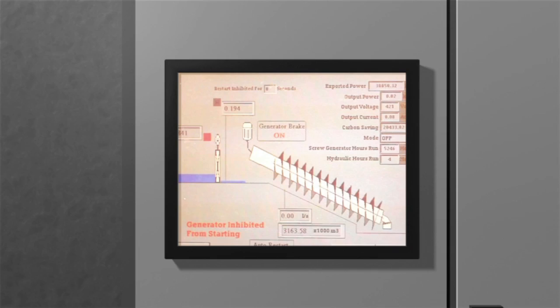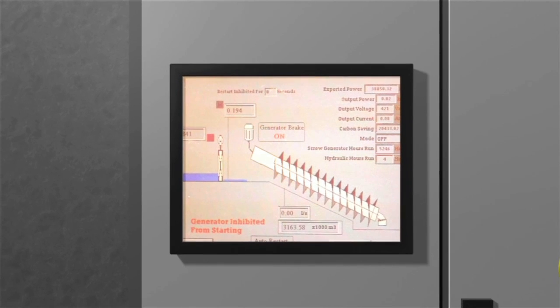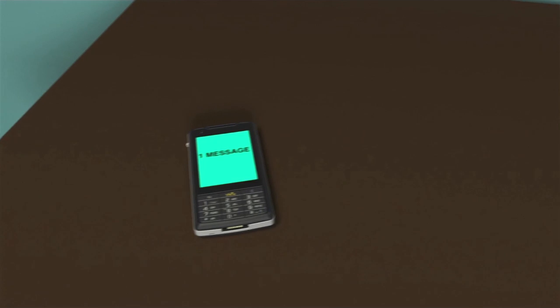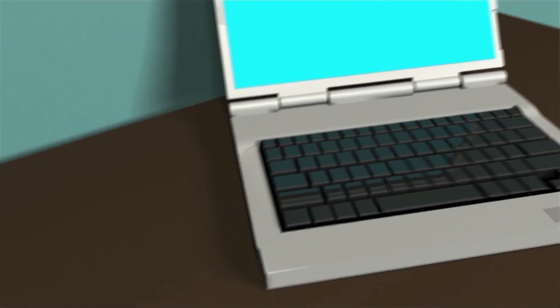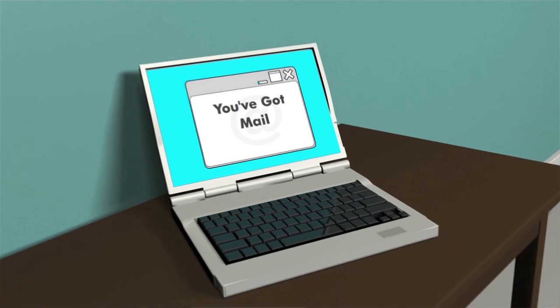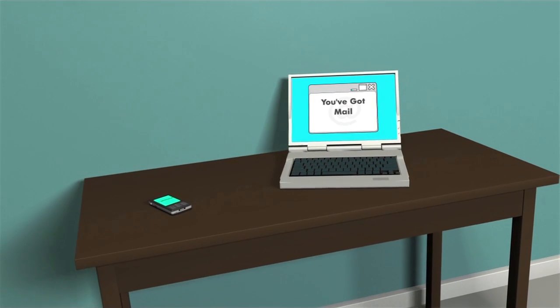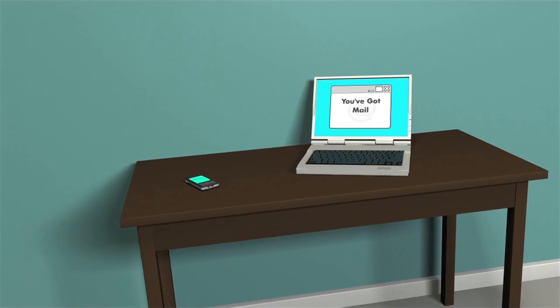The software is designed to control the equipment in order to abstract maximum power from the available flow. The Spans Babcock control system controls the equipment locally or remotely. The control system can be configured to send text messages to mobile phones or emails to the owner or operator.